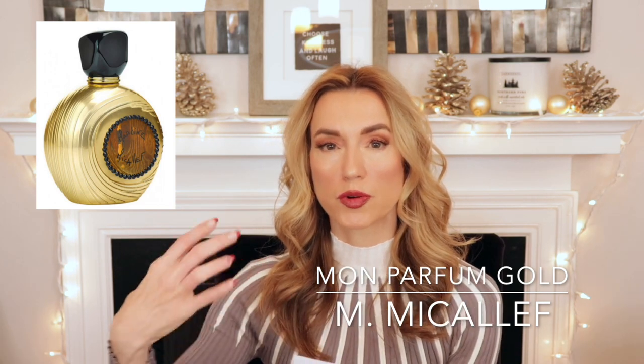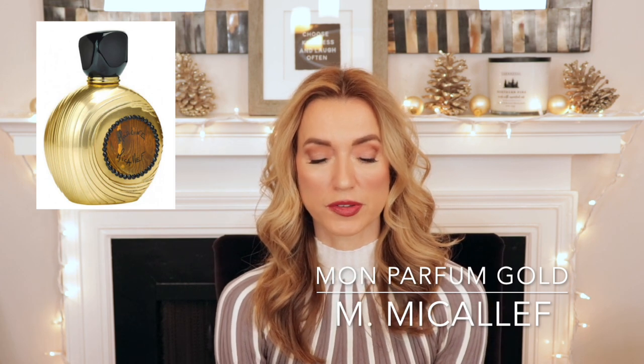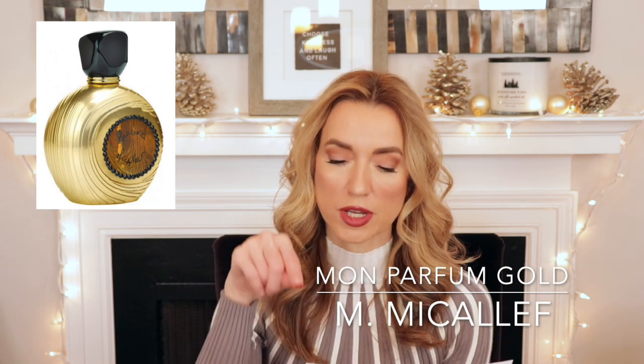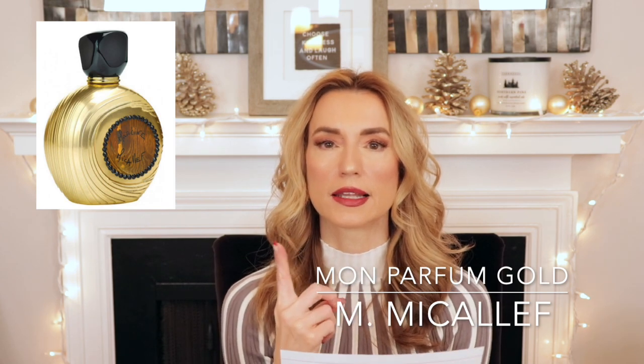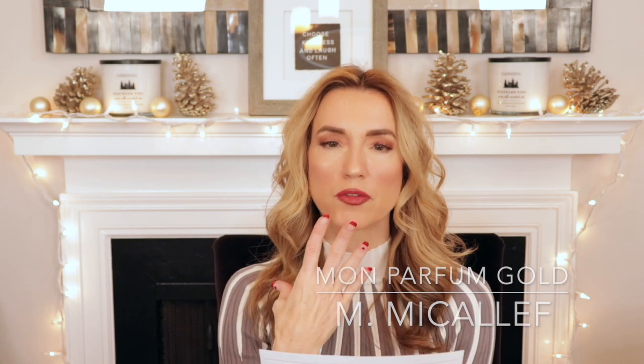The next one going is Mont Parfum Gold by M. Micallef, another blind buy. I love the house of M. Micallef, but it's a beautiful perfume that just wasn't for me. I just prefer a lot of the other offerings from them. I can't even read my notes, but it was a smoky spicy woody floral — I wrote down 'flowers burning.' I think there's ylang ylang, lily, and rose, and it's almost like you lit some flower petals on fire, and after they stopped smoking, the burned petals would smell something like that. It just wasn't for me.